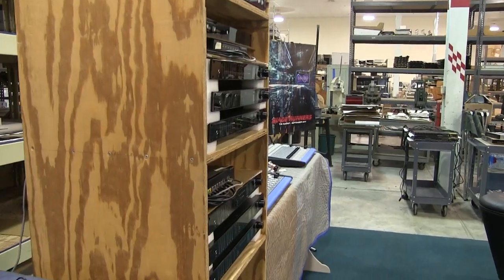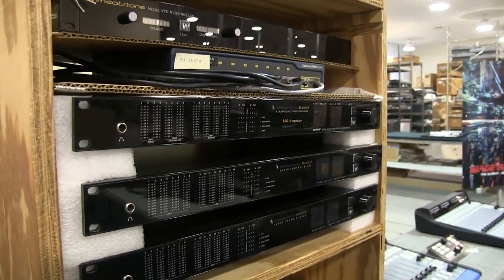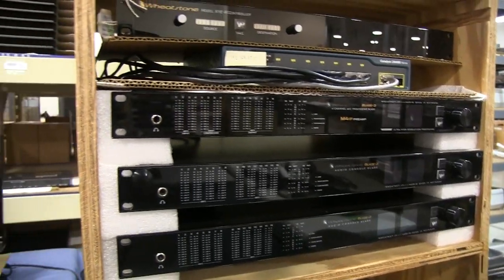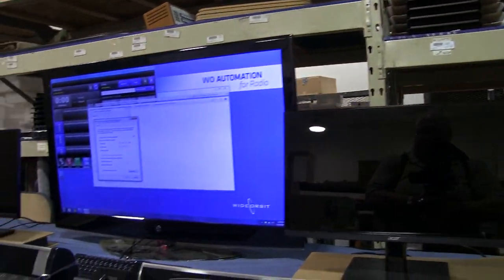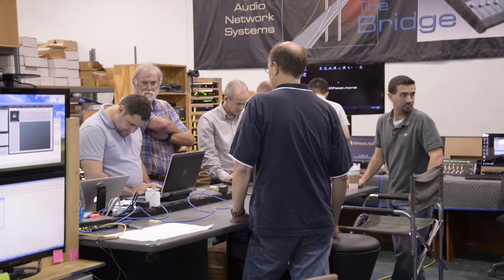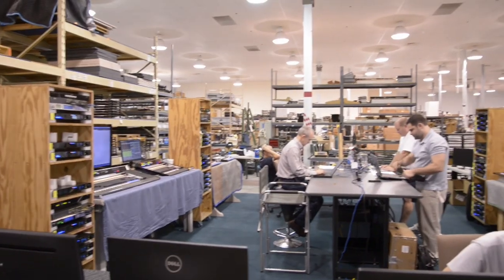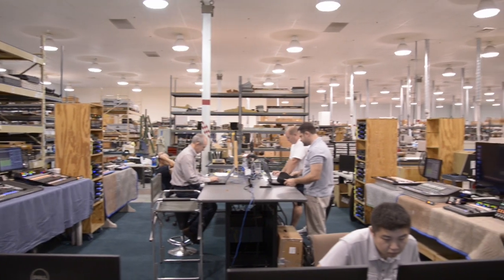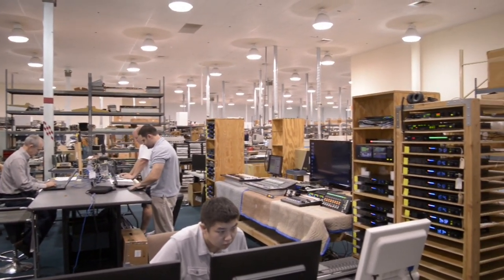In the previous week, Wheatstone technicians built just such a system. Installed on these temporary racks and tables is at least one of every conceivable component that might be part of a real-world WheatNet IP network. Now a team of Wheatstone engineers — ranging from software, to support, to commissioning, to sales — are coming together here. They've got a week to complete extensive, exhaustive testing. Their goal? Break it if they can.